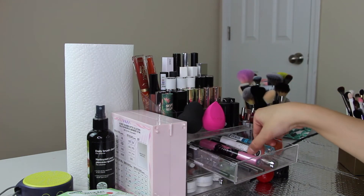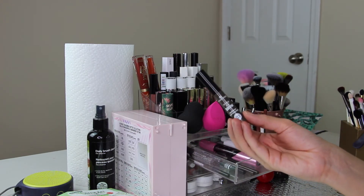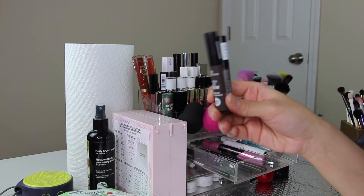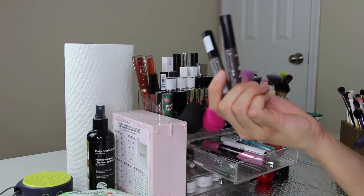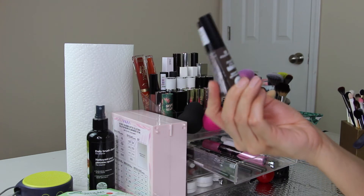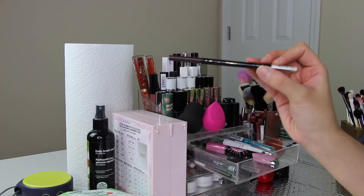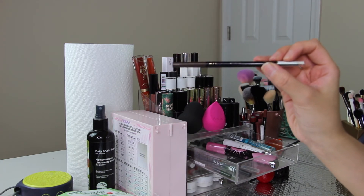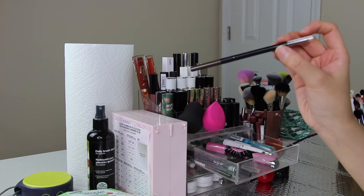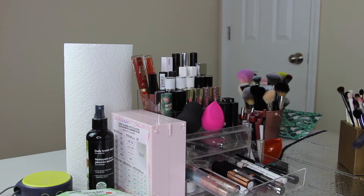For brow products I'm taking the Essence Make Me Brow in Brownie Brows — I actually have two because I thought I lost one and bought another. I love this for everyday use because it's so easy, and the little fibers mean I sometimes skip a brow pencil entirely. I'm also taking the LA Girl Shady Slim Brow Pencil in Brunette — it's a little light for me, but I think paired with the Essence Make Me Brow it will work nicely. I'll try to use this one up.